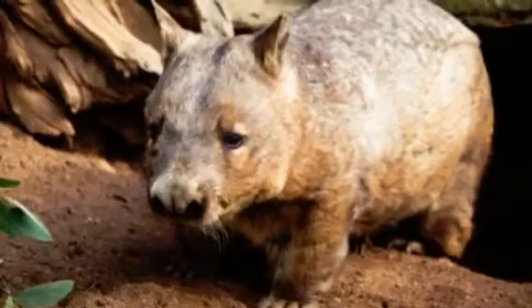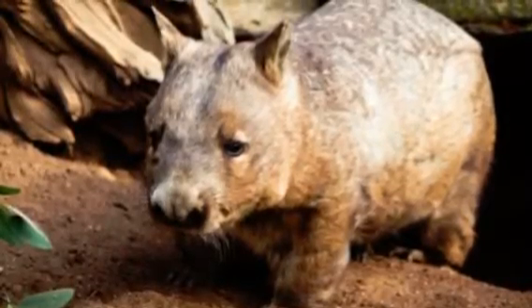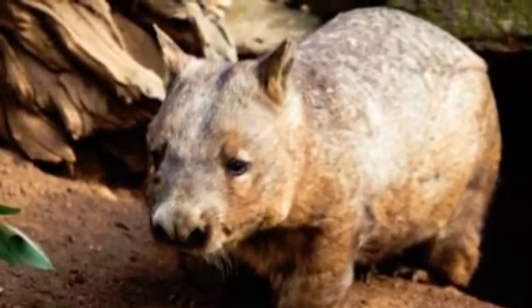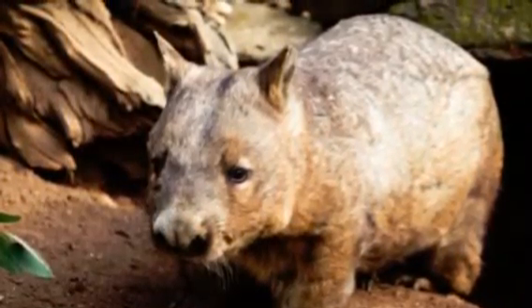Their kingdom is Animalia. Their phylum is Chordata. Subphylum, Vertebrata. Class, Mammalia. Order, Diprotodontia. Family, Vombatidae. Species, Lasiorhinus krefftii.